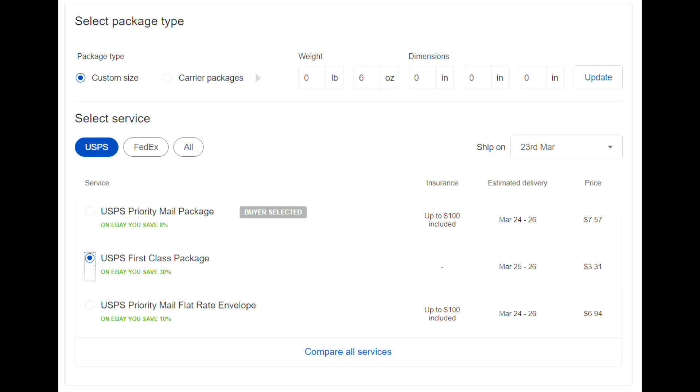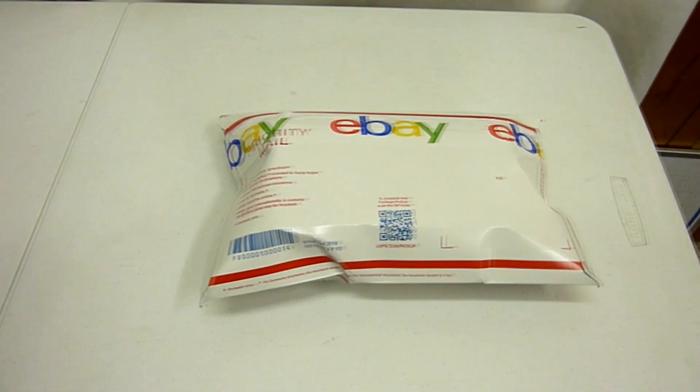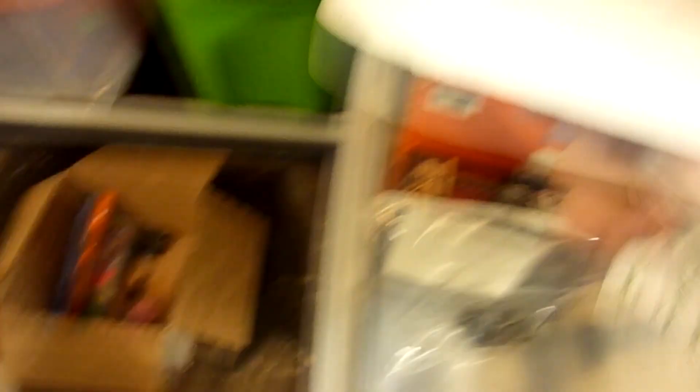Next up we got these women's Levi's 515 jeans - nice boot cut medium wash. Had them listed for $20.77 and got them sold for full asking price, $20.77 with free shipping. Got them stuffed in this flat rate envelope, shipping to Rhode Island for $6.94.